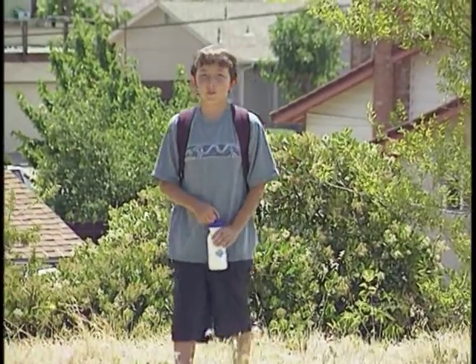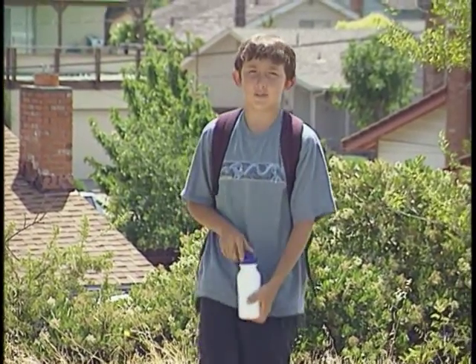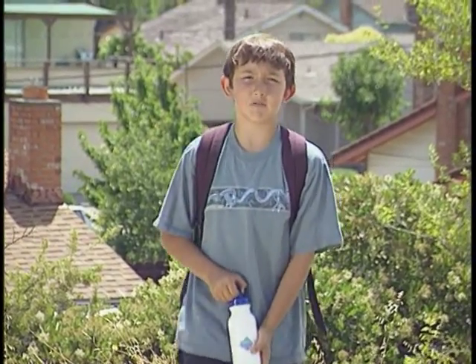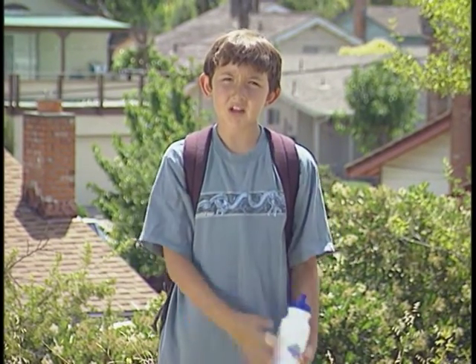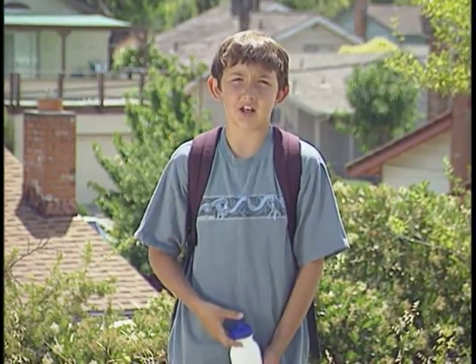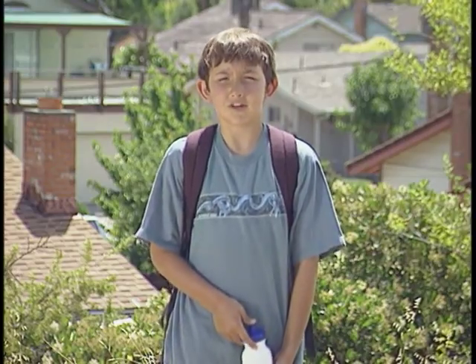Hi, I'm Miguel. My class just went on a tour of the Contra Costa Water District's water treatment plant. I never thought about my drinking water before. I just drank it whenever I was thirsty and used it to make lemonade and other drinks I like. We never stop to think about water. It's always there when we need it and it's good for us.